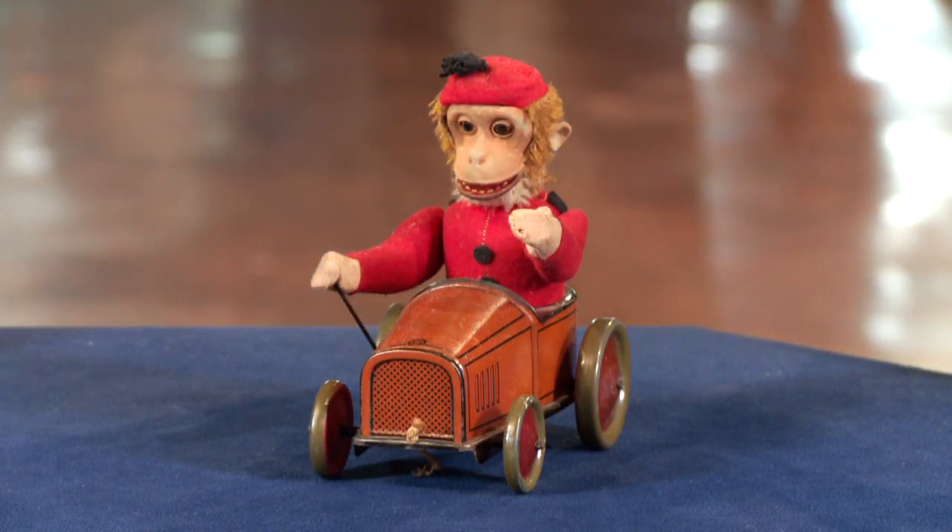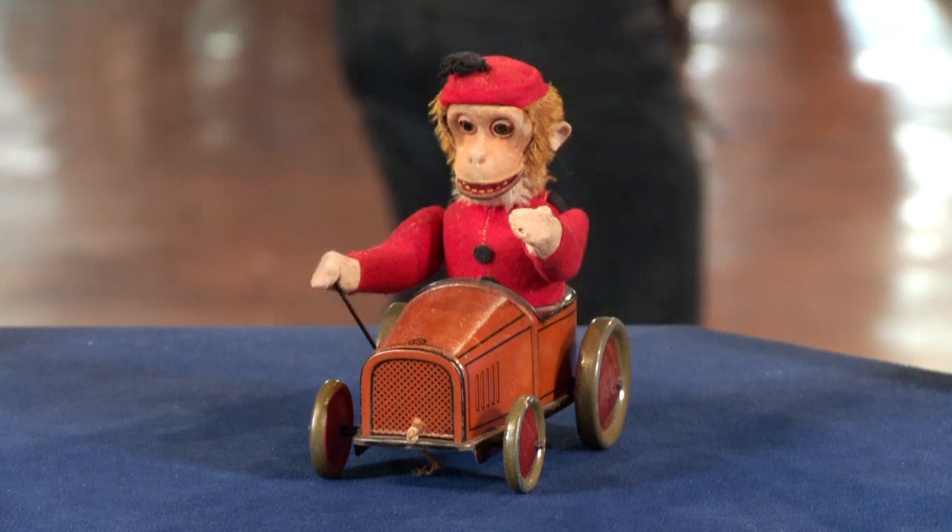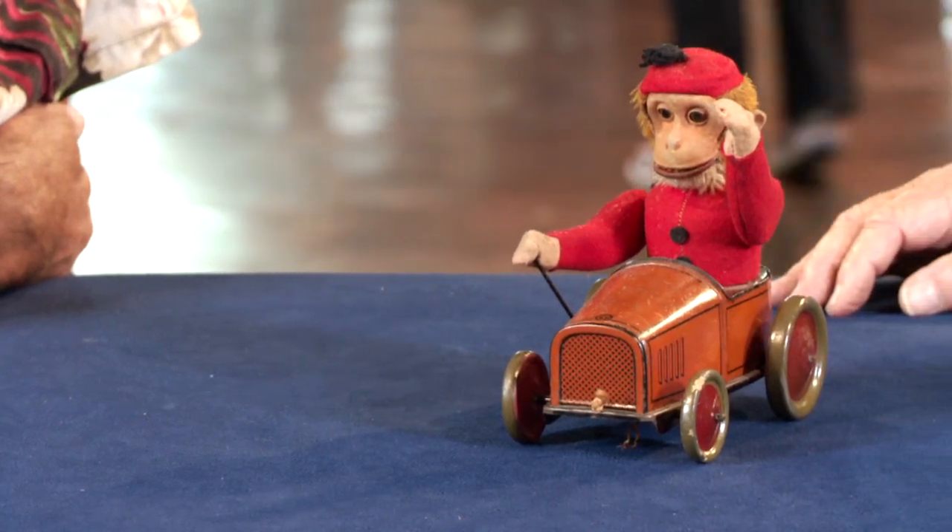I got that in an estate sale in West L.A. about 10 years ago. And what did you pay for it? $250. That's a lot of money at an estate sale. Yeah, I had the feeling it was kind of rare.